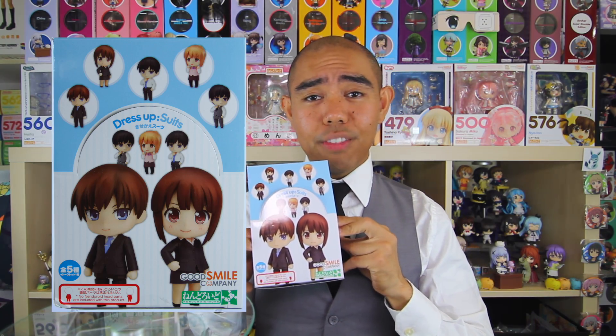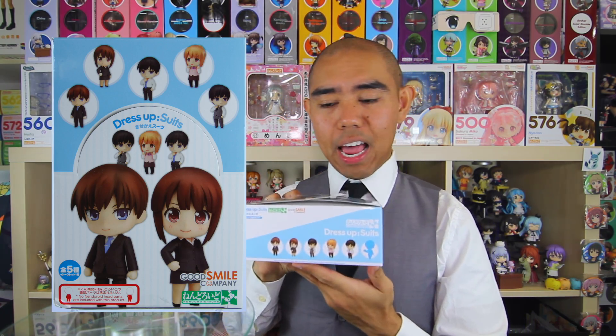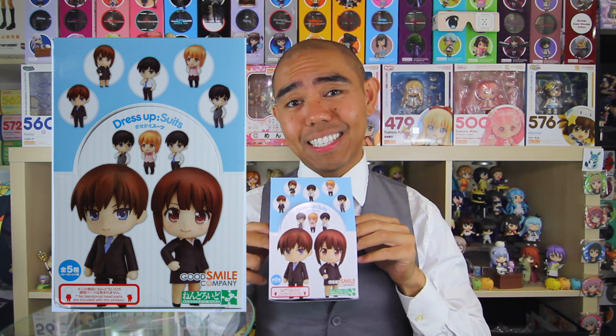This is normally where I transition, but let's just get right to it. So here is the front of the box, here is one of the sides, and here is the other side. But let's go ahead and see what's inside.